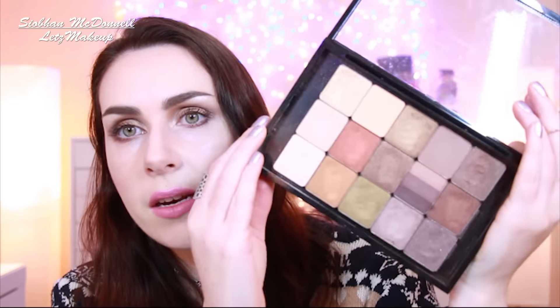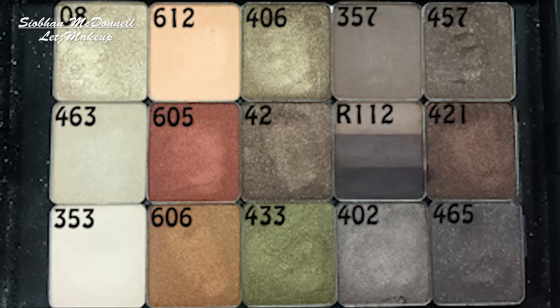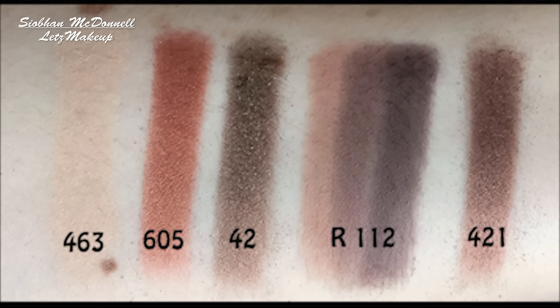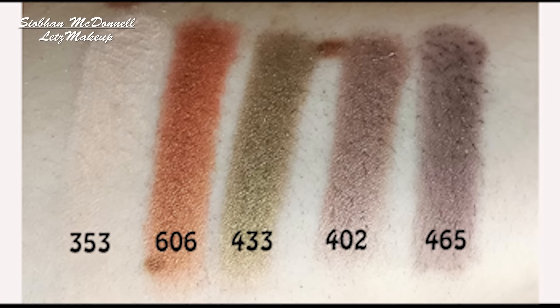Next up we have another matte palette with 15 eyeshadows in it. We have 08 up at the top left hand side, which is one of my favourite highlight colours — a beautiful gold. There is a number 7 in the Christmas limited edition palette that's similar but a bit lighter. Then number 357, which is second from last on the top row, is also in the Christmas palette. A lot of these shades look similar in the pan but they look quite different when swatched. Really love that palette.